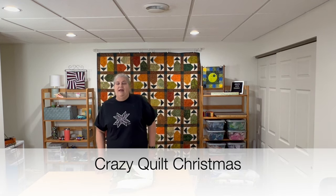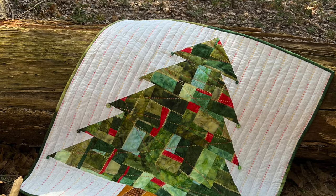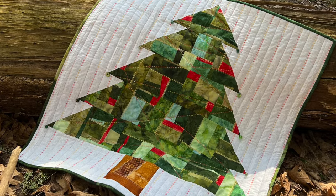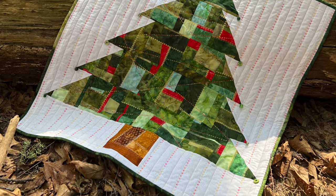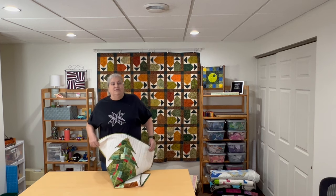Next they wanted us to do some crazy quilting — I love crazy quilting! One of my earliest videos is on how to do crazy quilted fabric. I really love combining the same colorways, like all greens or all purples, doing crazy quilting to make new fabric. We could do whatever we wanted as long as it was crazy quilting, so I came up with this little Christmas tree hanging.